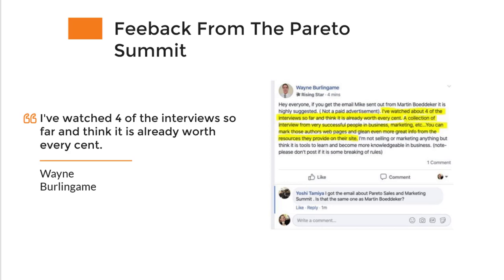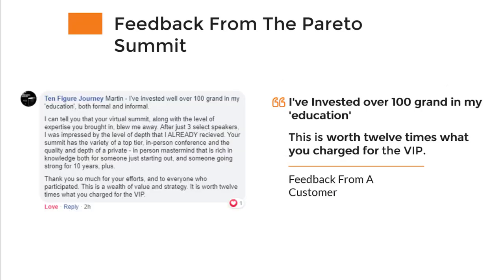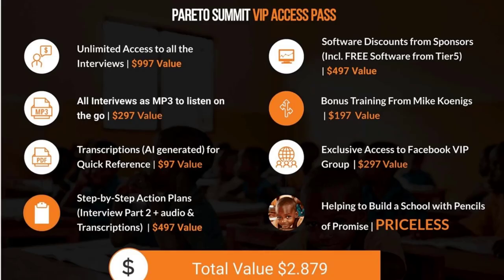Wayne said, 'I've just watched four of the interviews and I think it's worth every cent.' Another amazing testimonial came from a woman who said, 'I've invested over $100,000 into my formal and informal education, and this is 12 times worth what you charged for the VIP.' You will get unlimited access to all the interviews, the interviews as MP3s, the transcriptions, step-by-step action plans that weren't available to people who watched the live summit, exclusive software discounts, and an exclusive bonus training from Mike Koenigs.